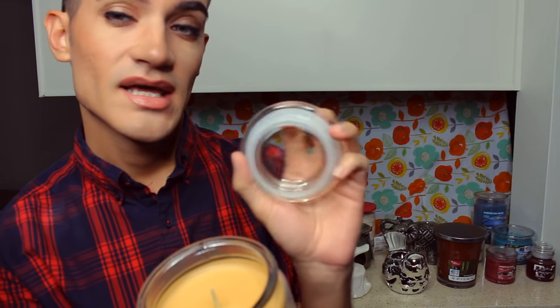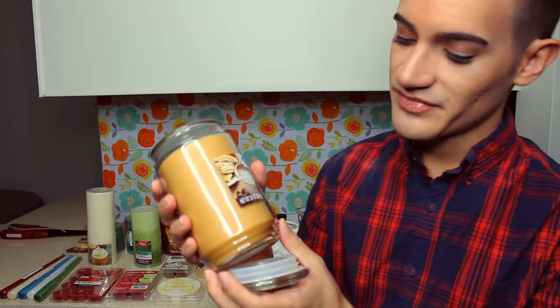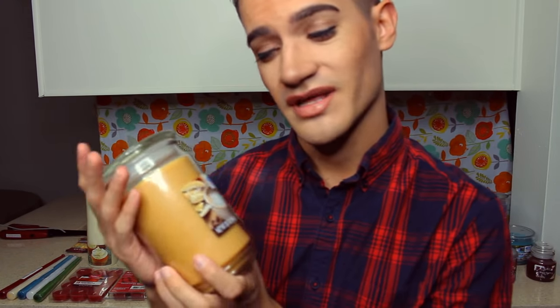This next one is even larger — this is a 50-hour burn time candle. It is Hazelnut Cream, and same as the one you just bought, it has a glass lid. As soon as you open it you smell it — you don't even have to go up close. Smells just like your morning coffee. Very thick glass, shatterproof, very sturdy, enormous — this definitely lasts you a while around the home. It smells extremely good. It has a nice soft color, perfect for any home. Would you like to give it a go? Alright, we'll let you have this one.